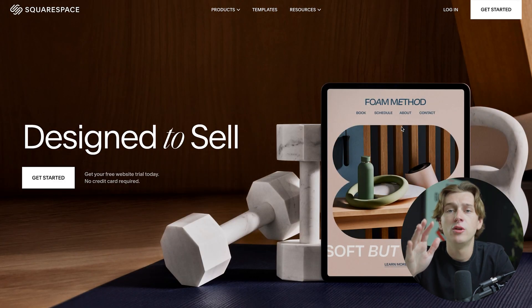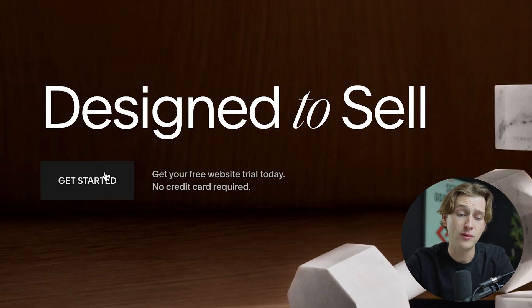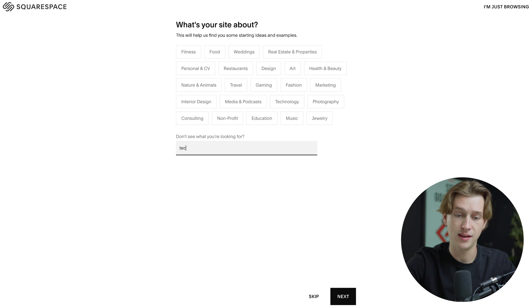Hit the link down in the description below for Squarespace, and you'll be taken to a page that looks like this. All you simply have to do is hit the Get Started button, and then you can enter in a couple of pieces of information about the business or website you're trying to build. For this instance, I'm going to say that we're trying to build a technology website, and for the site description I'll just say it's a tech site.